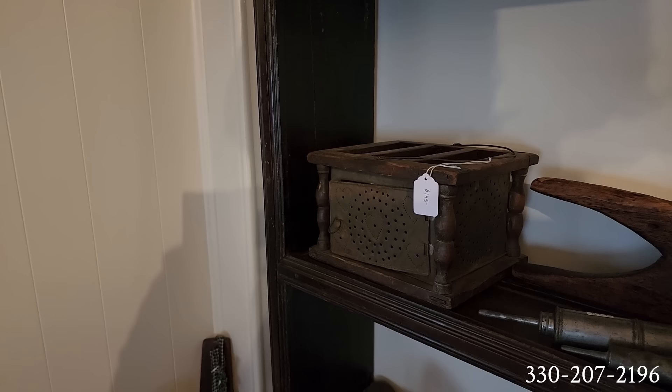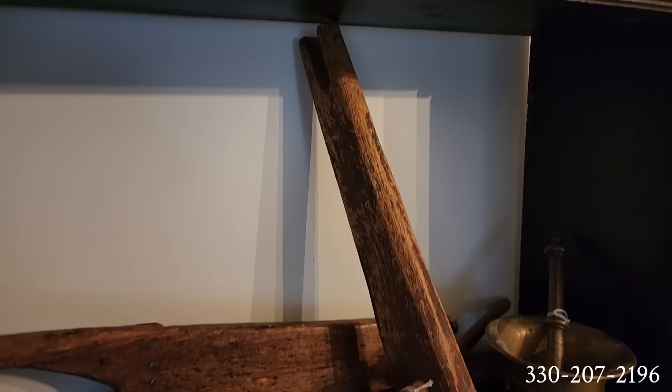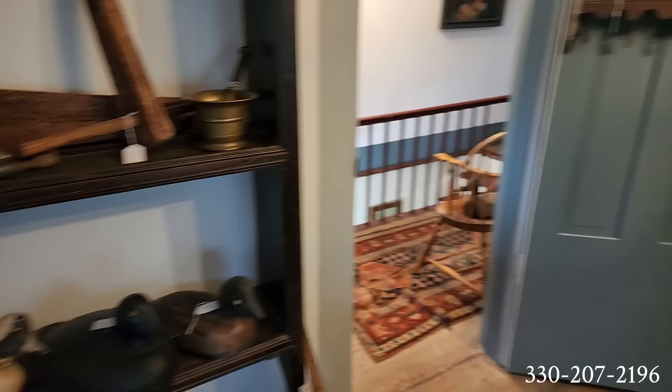And that is a bed tightener. You know the saying 'sleep tight'? That's where that comes from — the early rope beds would need the ropes tightened, and you would sleep much better in a bed that was tightened than one that was sort of like a hammock. So that's where that saying comes from: sleep tight. Did you know that?